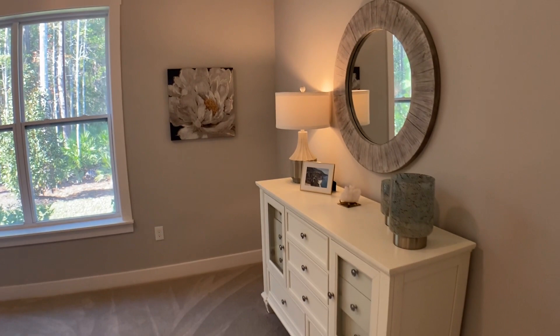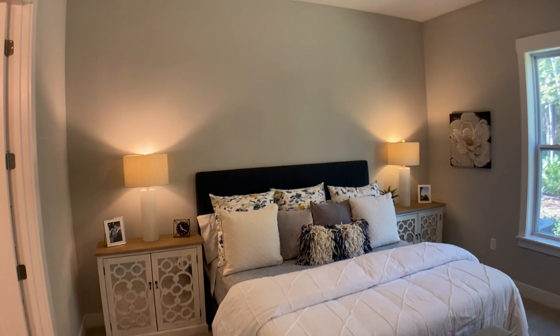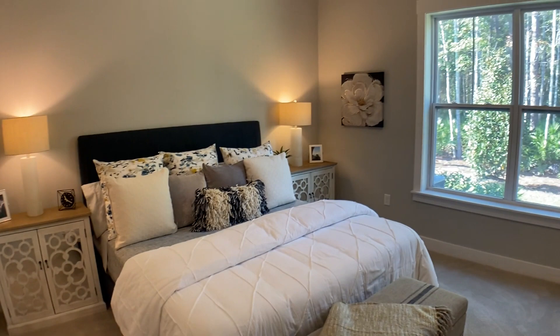A lot of people call the welcome center about townhomes and it's very important — they say they want to be on the first floor. So again, Toll Brothers, this Rose model delivers. This bedroom is really big — great size — with plenty of space and great flow into the master bath area.